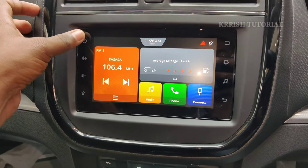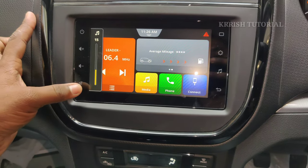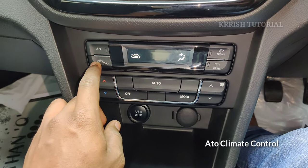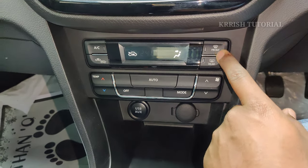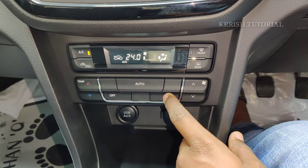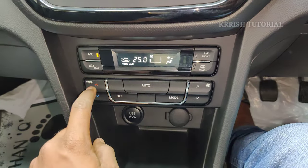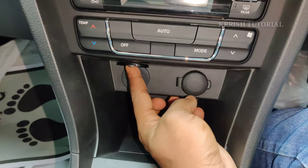The full touchscreen unit features home button, volume up/down, mute button, and sit-off button. Auto climate control is provided with recirculation mode, front defogger, rear defogger, blower speed function, AC floating mode, and auto temperature control with a single temperature setting.